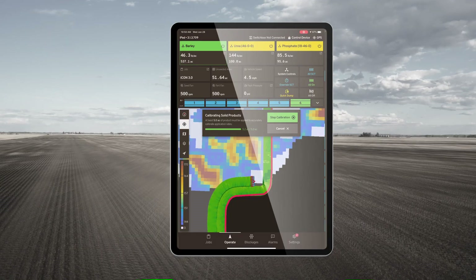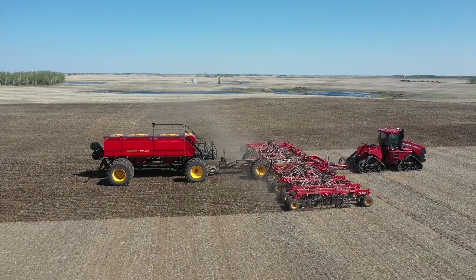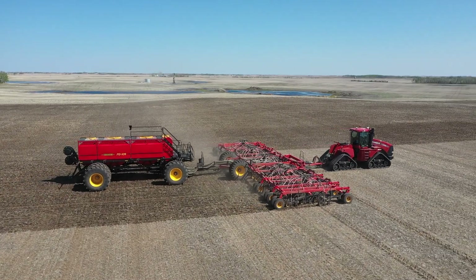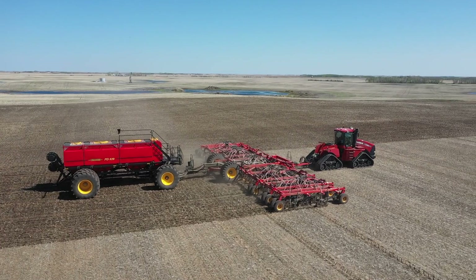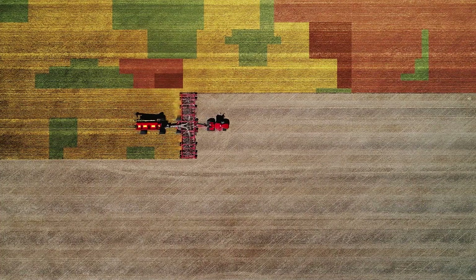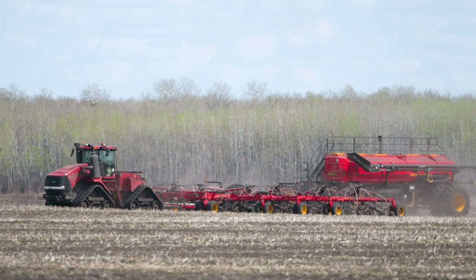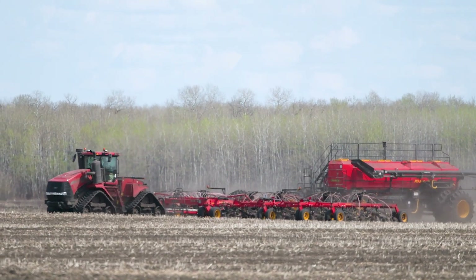Vatterstat's Icon control system is compatible with industry-leading prescription mapping to dial in the exact amount of product desired at different areas of the field. From the ability to utilize zero-rate zones to pausing your prescription map for check strips in the field, Vatterstat Icon variable rate technology has the ability to ensure you're getting the most out of your investment.